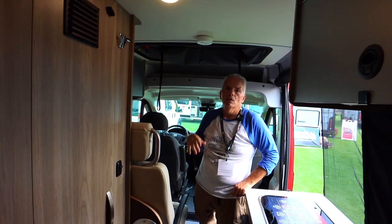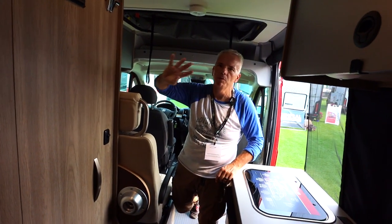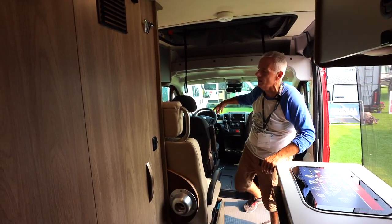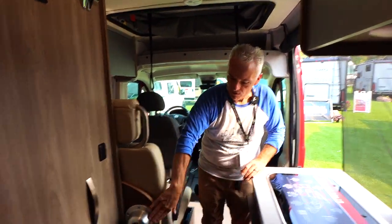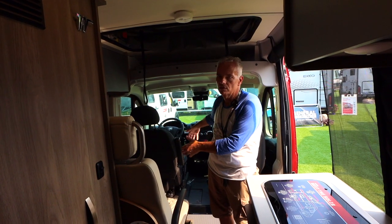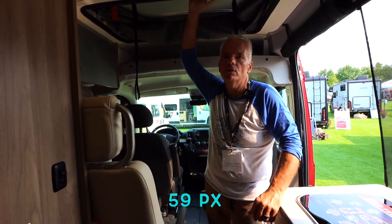In this particular coach you have seatbelt seating for four people — important to know how many folks actually have a seatbelt to ride. These two rear seats and the two front seats will also rotate around, giving you a dinette-style area. There's a table leg stored back here that attaches in the floor, giving you a bit of an eating area for inside dining.